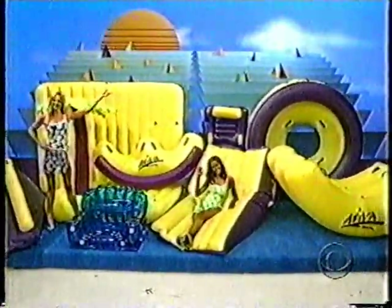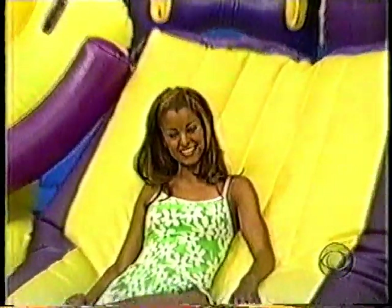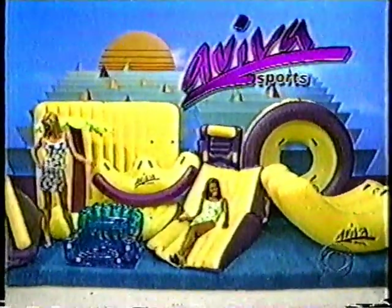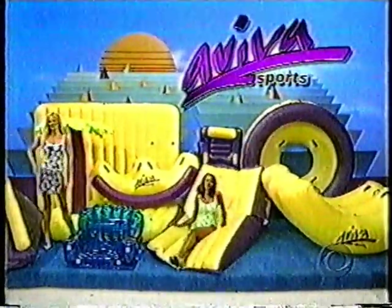Pool toys by GPM Industries of Holland, Michigan — by diving, rolling, sliding, teetering, and tottering, then relax under a palm tree. Just add water. Aviva Sports.